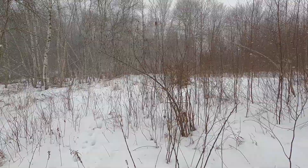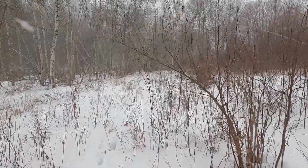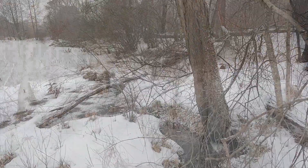When you get to the area where the aspen field is on the right and the birch grove is on the left, you're just about at the pond.